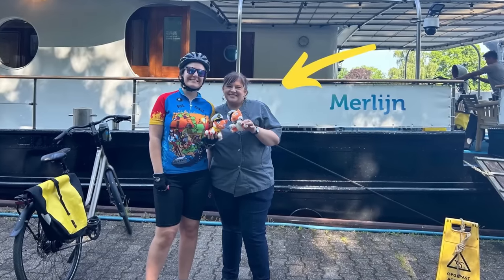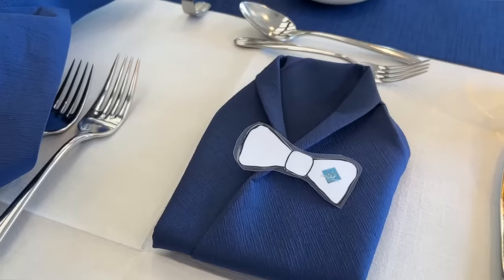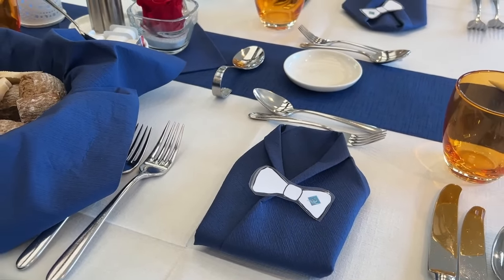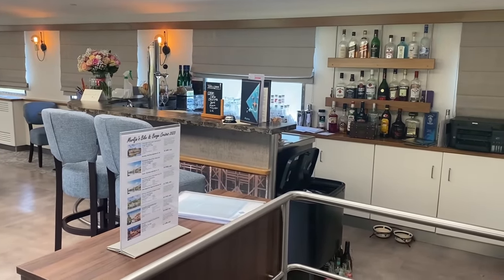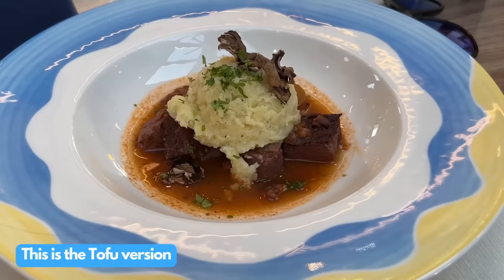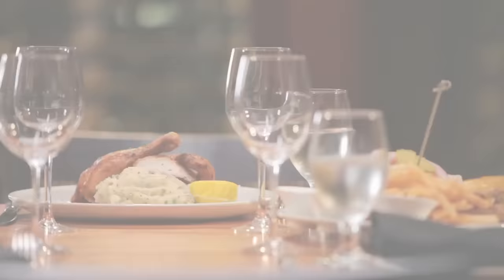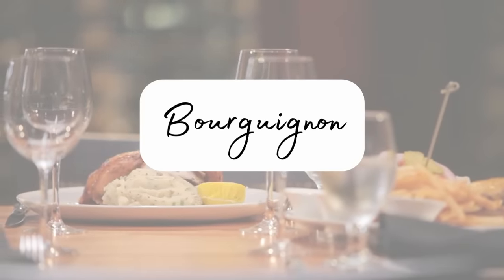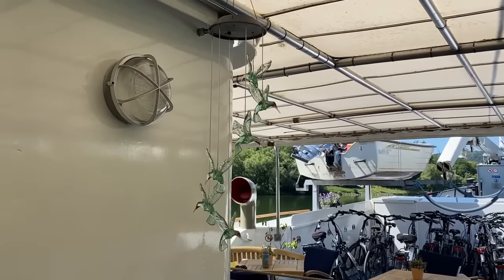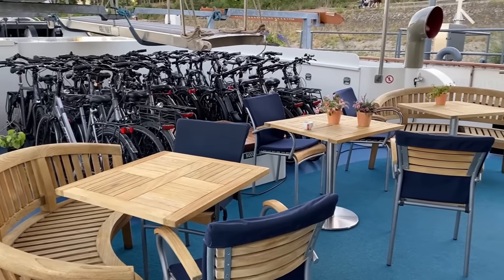Christina is the owner of the Merlin and also the chef on board, along with about 20,000 other jobs she does. You'd expect that if somebody had so many roles they might not be fantastic at every single one, but this first meal proved Christina was a brilliant chef. We had a sweet corn soup to start, beef or tofu bourguignon for the main, and an apple strudel to finish. I hoped the rest of the food would be as good as this, knowing that it had to fuel our daily excursions.